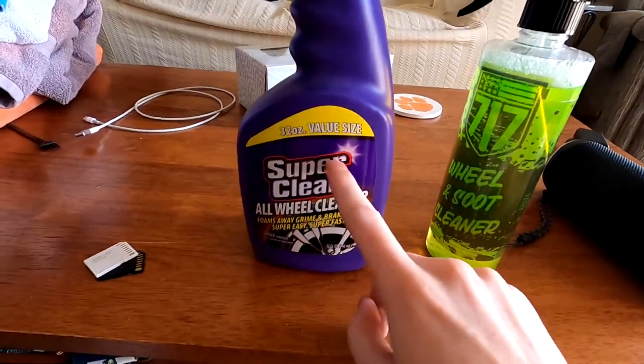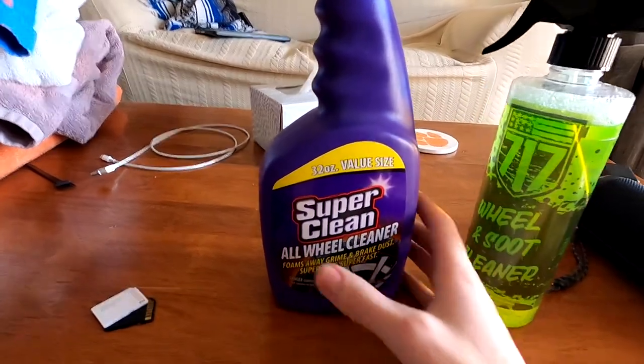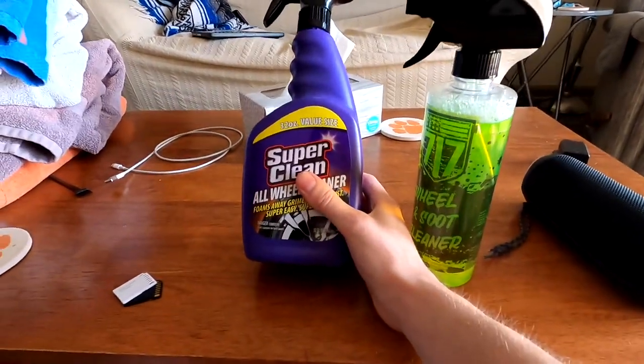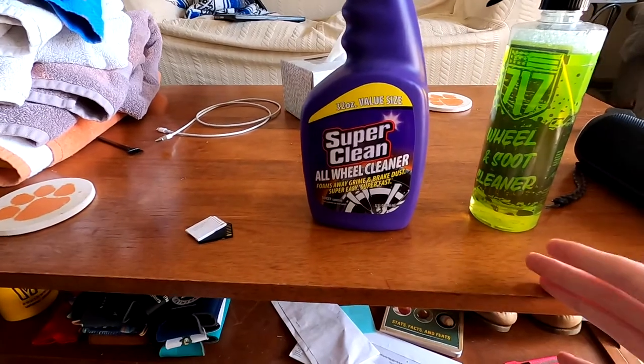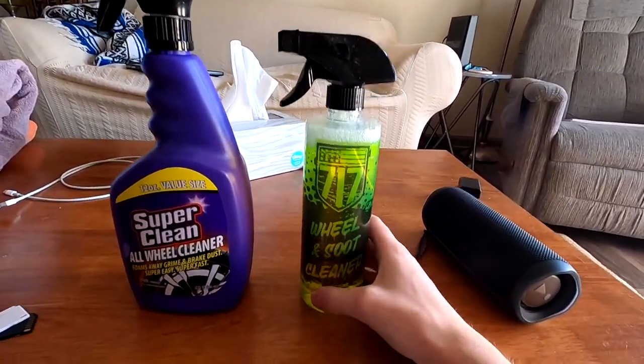So is it twice as good? Do you have to use half as much to get the same effect as Patterson Car Care? That's what I'm going to find out. Same thing with Super Clean — this is half the price of Patterson Car Care, but you still get the same amount. You have to use more than Patterson Car Care. Does it not clean as well? I actually like Super Clean. You do have to scrub, but I scrub every time. Patterson, you don't really have to scrub, but I still do. So we'll see how this one goes.